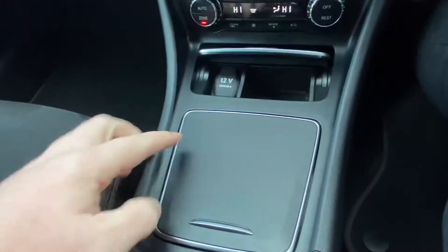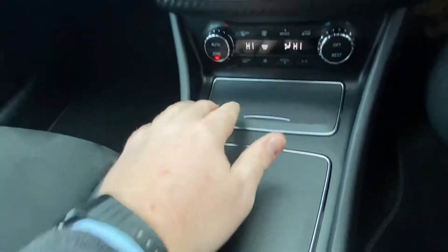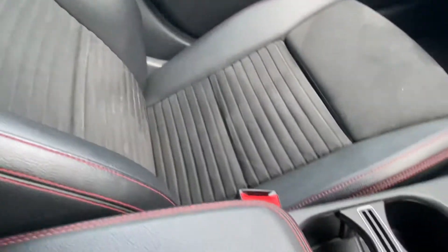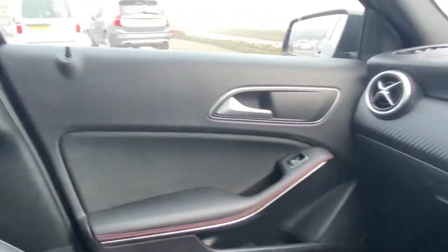A couple of storage compartments in here. Really nicely finished right around the vehicle. I really like the red stitching around the leather — I think it finishes it off really well. You've got sports seats in the front and ISOFIX points in the rear for child seats.